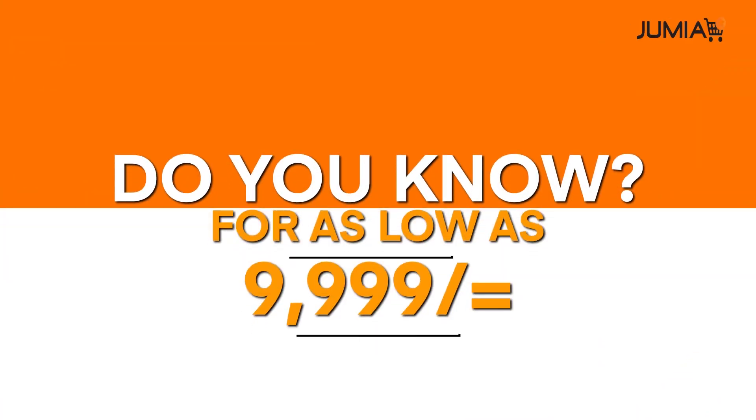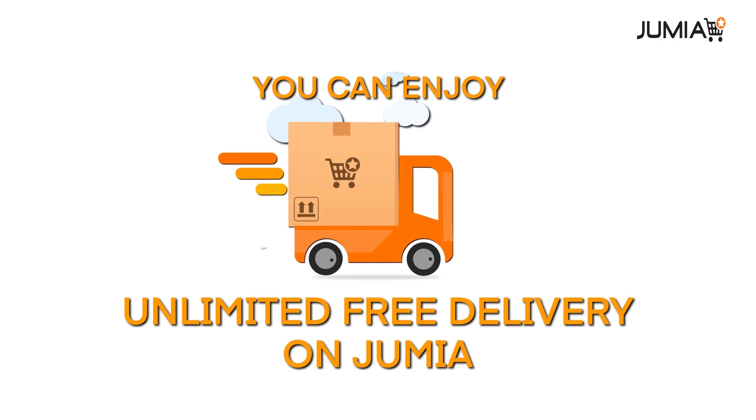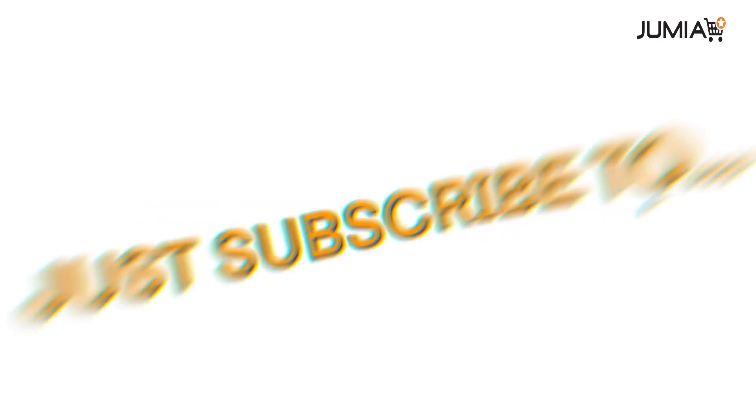Do you know for as low as 9,999 shillings, you can enjoy unlimited free delivery on Jumia? Want to know how? Just subscribe to Jumia Prime.